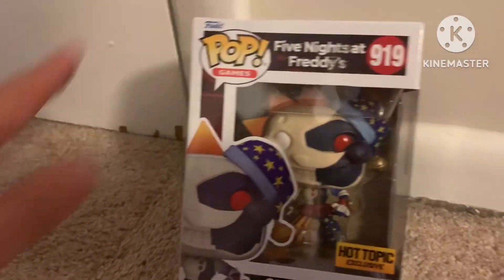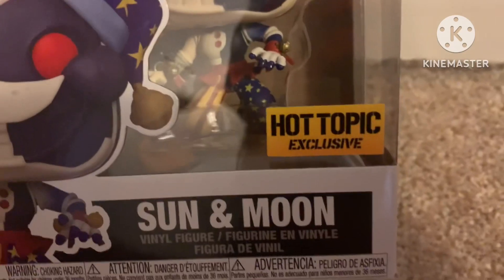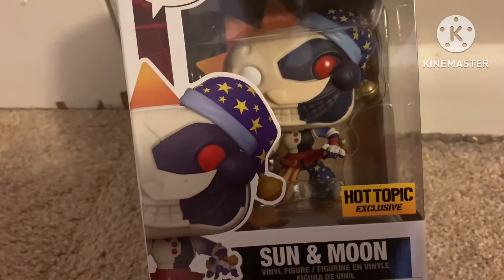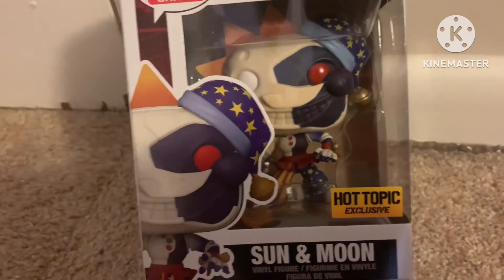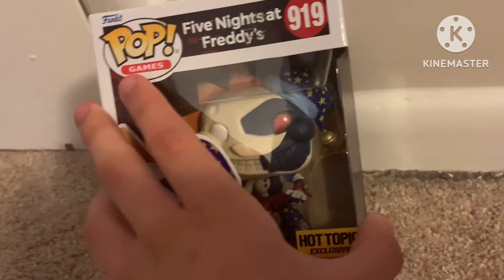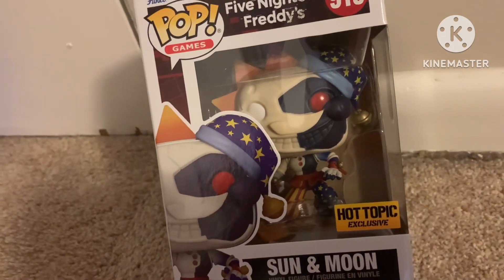Hey guys, today we're going to be reviewing the brand new Five Nights at Freddy's Sun and Moon Funko Pop, the Hot Topic Exclusive. Ever since I saw this pop, I was genuinely really impressed with it. I didn't think Funko would ever make something as cool as this, but here we are — we have something as cool as Sun and Moon combined, so we're going to review that today.